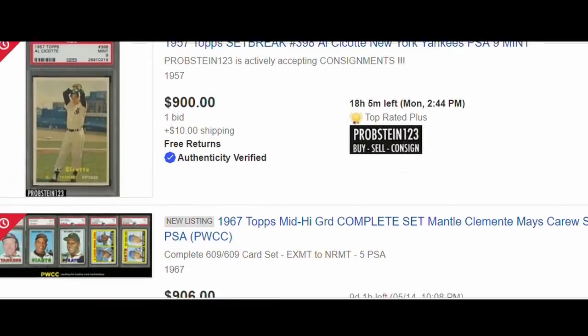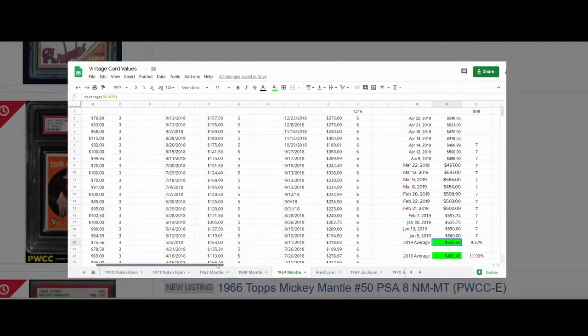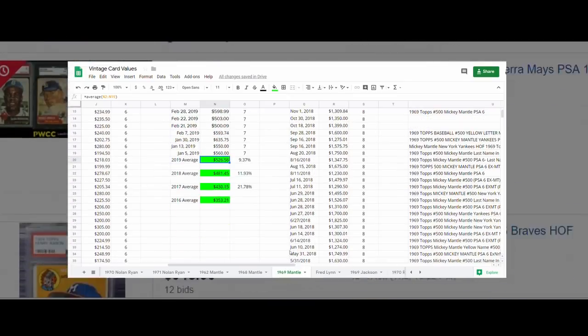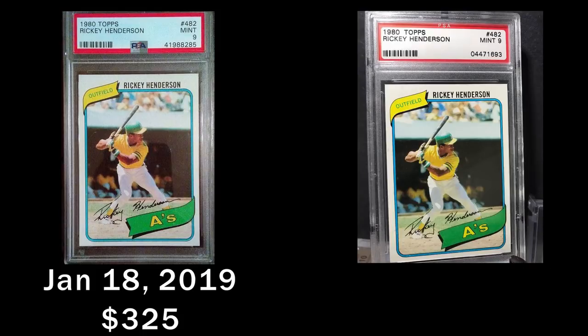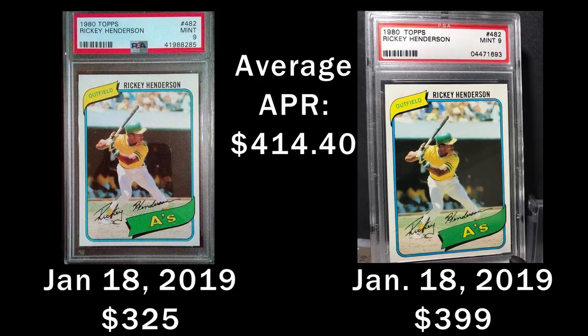I also believe in the adage: you make your money when you buy. Track prices and the trends, up or down. Look for cards with good eye appeal. Be patient to find the right card at a good price. A buyer got this card for about 22% below the average selling price on a Friday night eBay auction. That same night, someone else paid $399 on a Buy It Now for essentially the same card. The first buyer has an easier path to profitability.